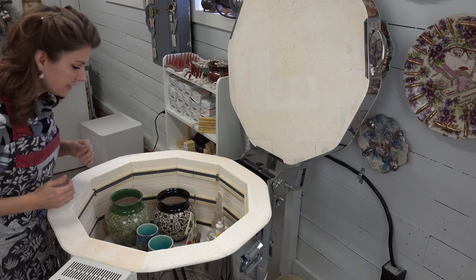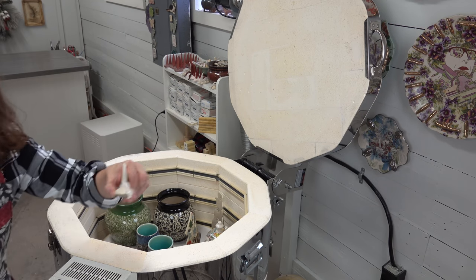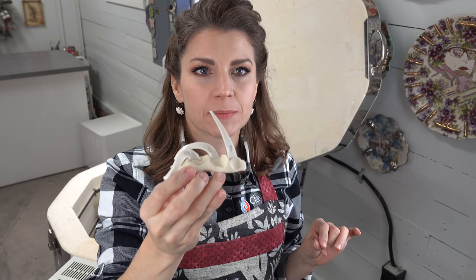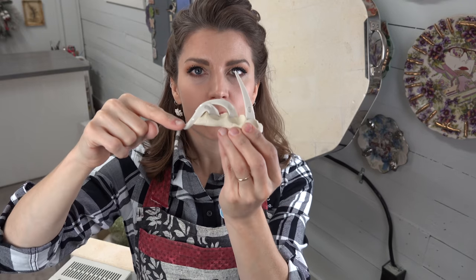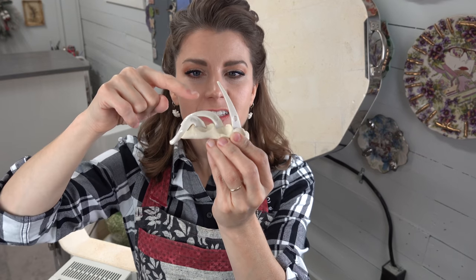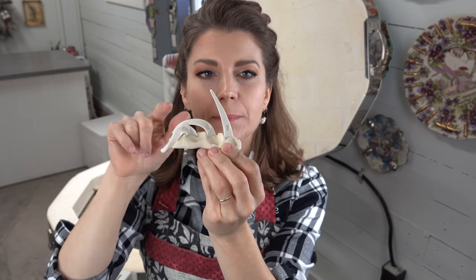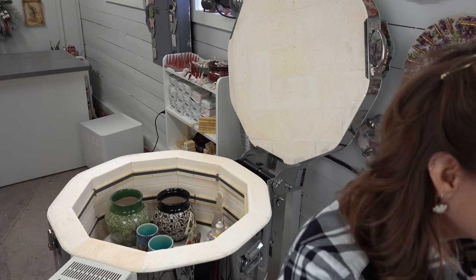This was a cone 5 firing. Here's the cone pack — I fired to cone 5 at medium speed with a 10-minute hold on the end. Cone 4 is nice and melted, cone 5 is very nice, that's perfect, and cone 6 is just starting to bend a tiny bit. I think that's perfect — really consistent for me with my firings.